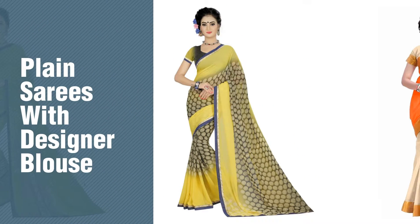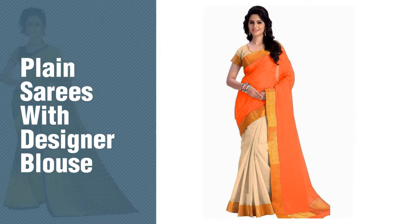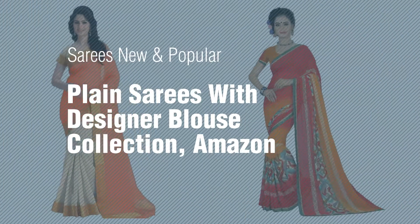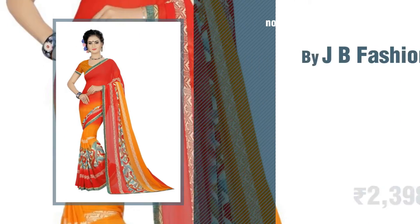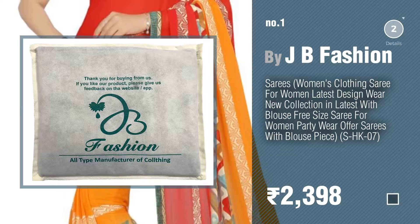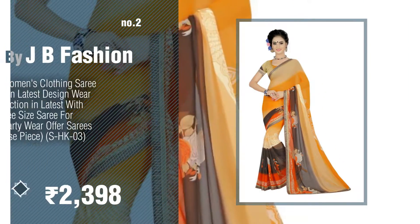If you're looking for plain sarees with designer blouse, here's a collection you've got to see. Plain sarees with designer blouse collection on Amazon in 2017 — number one, most popular by JB Fashion. Watch this video and get inspired. Number two: another great product by JB Fashion.